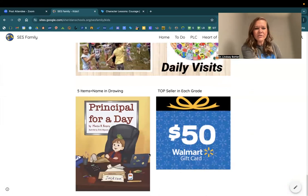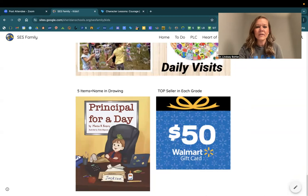Our fundraiser is over, so Dr. Bowler will get with Ms. Melinda in the office this morning to see who our top seller is in each grade and put names in the drawing for principal for the day as soon as we get back from spring break. So I'm going to launch you with this: Do you have the courage to be helpful? Do you have the courage to be accountable? And do you have the courage to be respectful? Go out and be the heart of a yellow jacket today with all of your friends and your teachers in class. Have a great day.